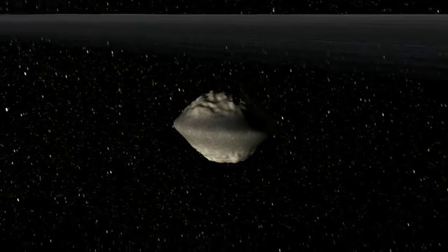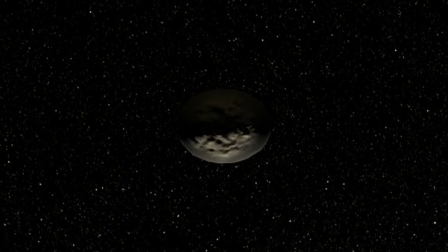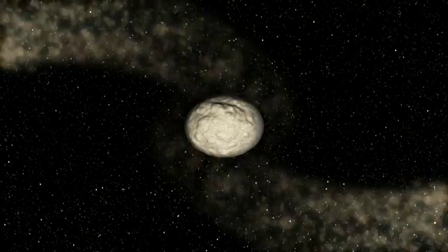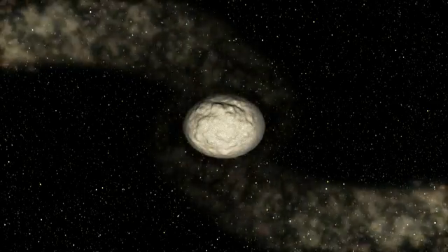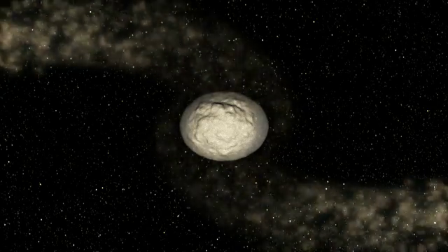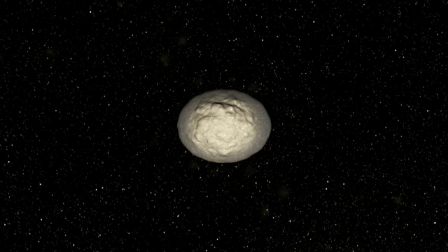We think that these equatorial ridges are made of ring particles accumulated during or after the formation of Saturn's rings. Particles fall onto the surface of all moonlets embedded in the rings, that were much more spherical in the past. These equatorial ridges are like fossilized accretion disks.